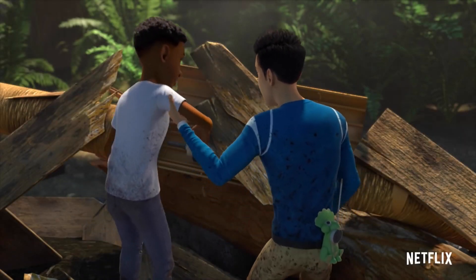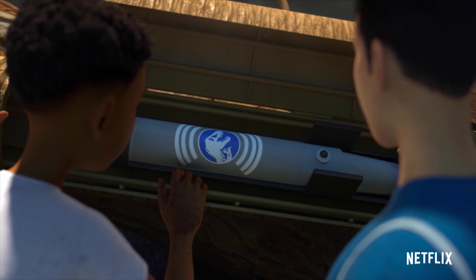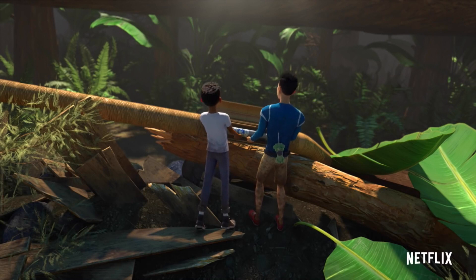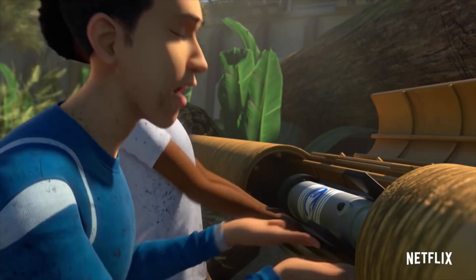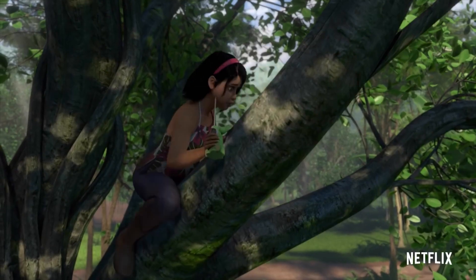The scene starts off with Kenji and Darius trying to open the communications device to send out the SOS. Unfortunately, the device is locked due to the tree being broken down. While the boys continue to break into the communications device, Rexy is making her rounds, and it seems Sammy is stuck in the tree.